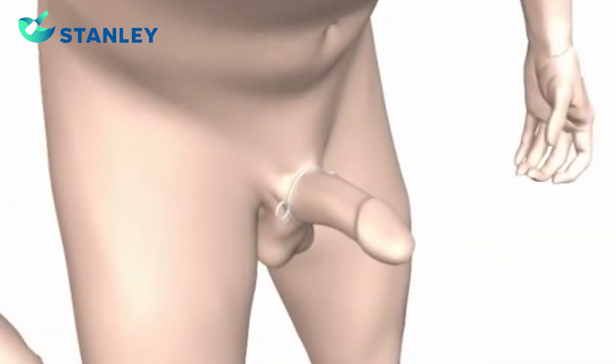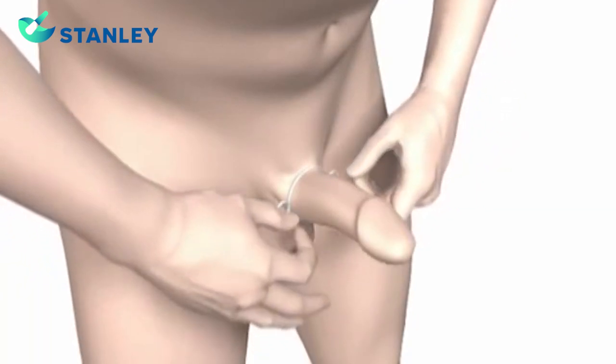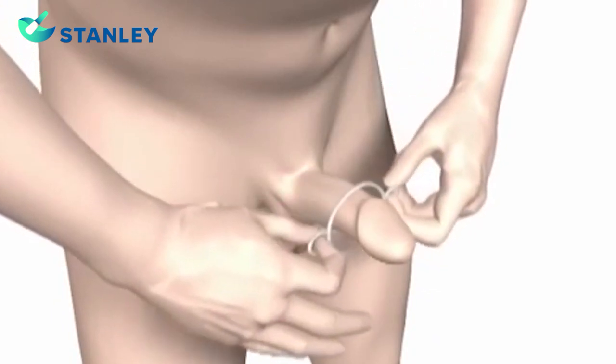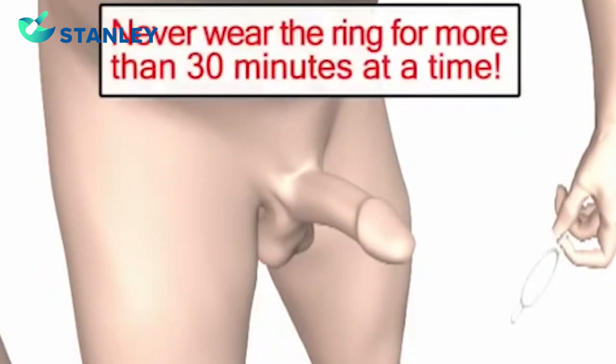After intercourse, remove the ring by grabbing both handles and gently stretching it out. Then push the ring over the head of the penis until it has been removed. Never wear the ring for more than 30 minutes at a time. You must wait 60 minutes before applying the ring again.